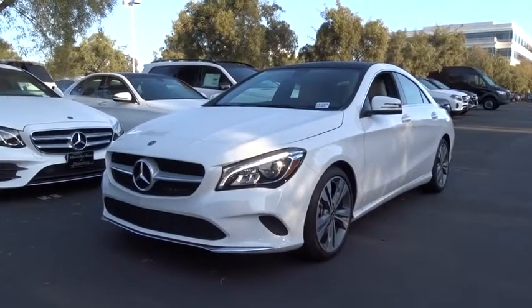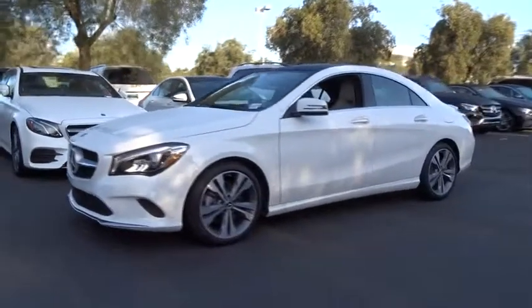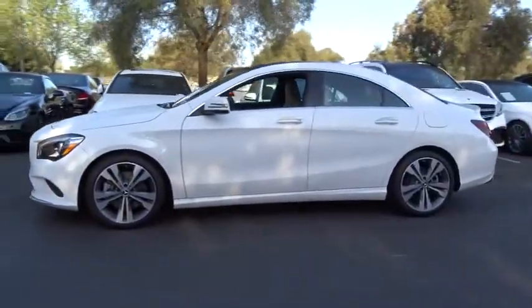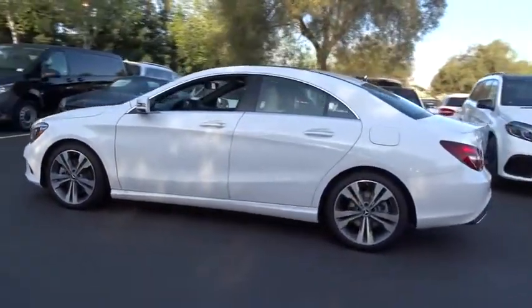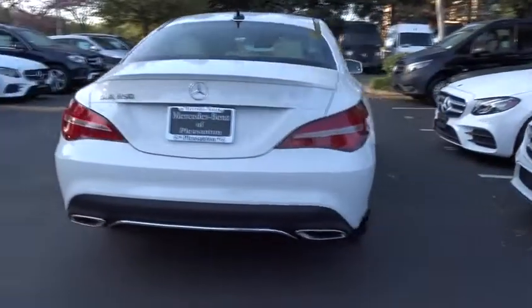2019 Mercedes CLA. The CLA comes with impressive handling, elegance, and luxury interiors. It has amazing sleek lines, which also reduces the coefficient of drag to minimal, making it very aerodynamic.